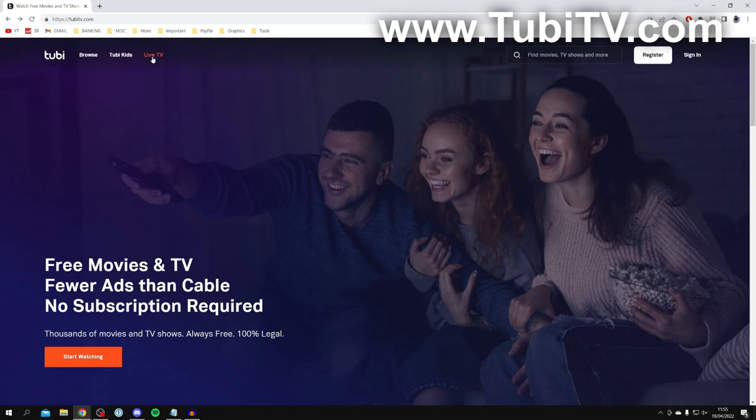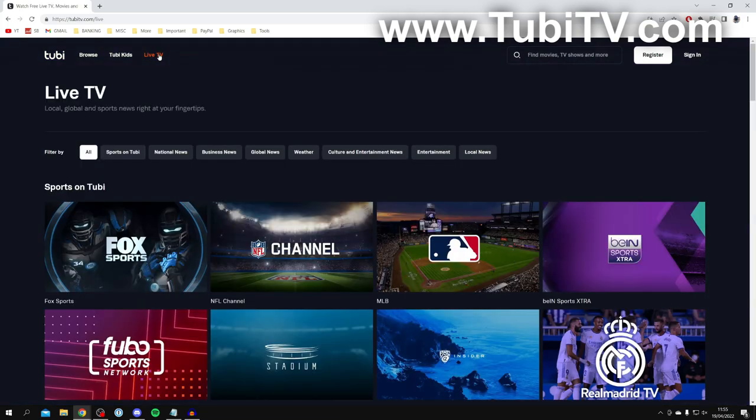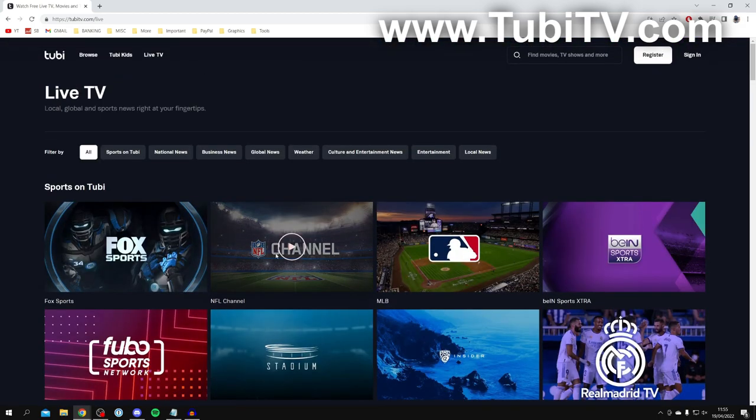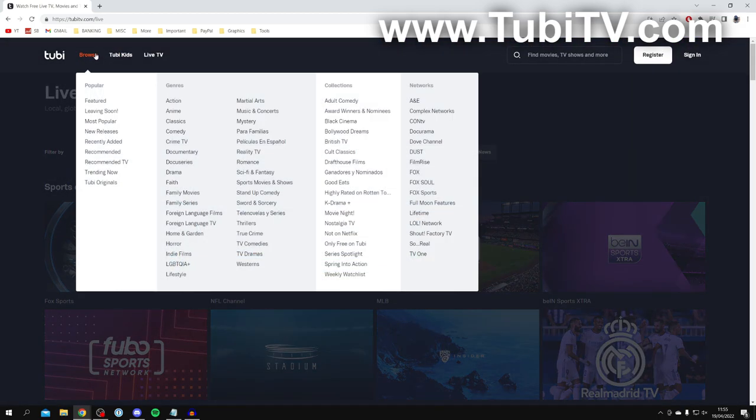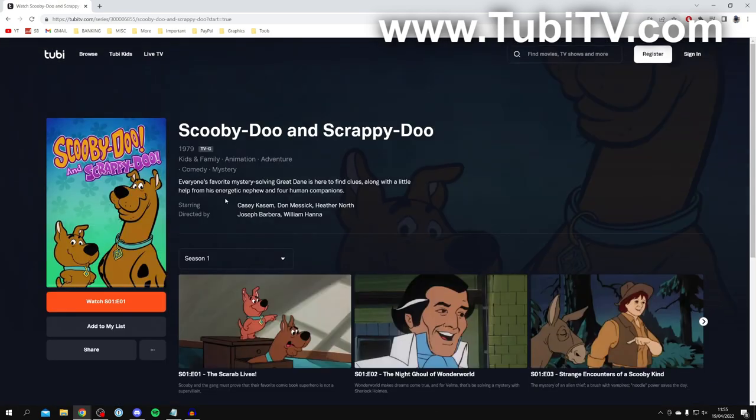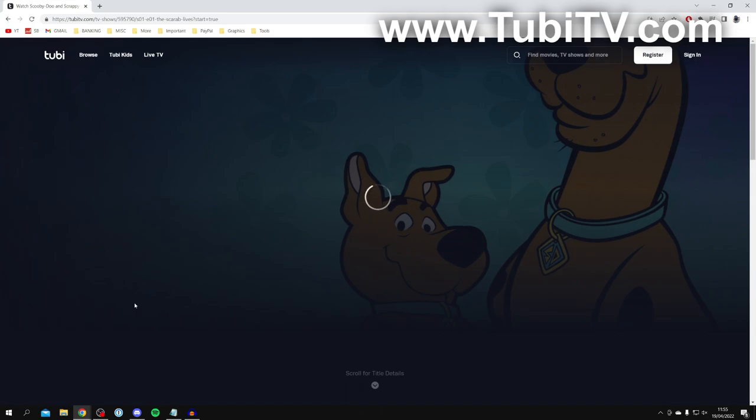Press on Live TV and it's going to take you to all of the live shows — there's so many to choose from. Click on Browse to check out all the shows, and there are networks as well so there's a lot to choose from. For example, click on Family Series and there's so many to watch — like Scooby-Doo. Click watch and you can just go and watch it.